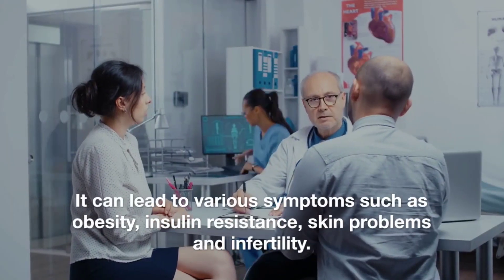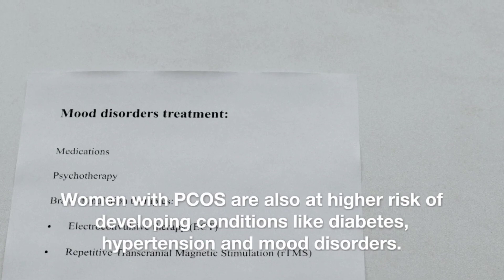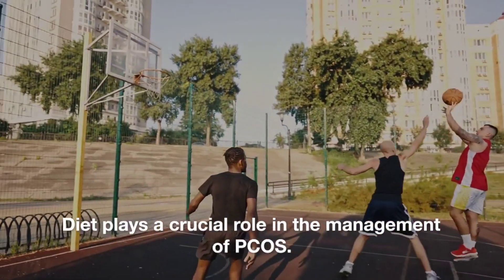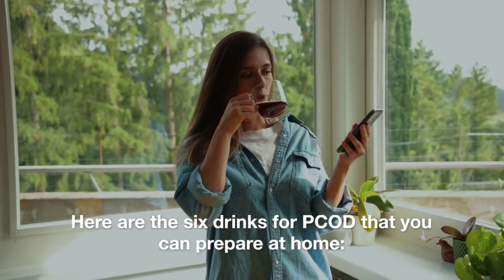PCOS can lead to various symptoms such as obesity, insulin resistance, skin problems, and infertility. Women with PCOS are also at higher risk of developing conditions like diabetes, hypertension, and mood disorders. Diet plays a crucial role in the management of PCOS. Here are the six drinks for PCOD that you can prepare at home.